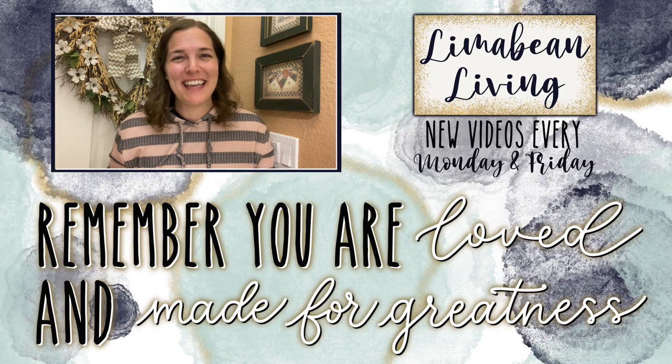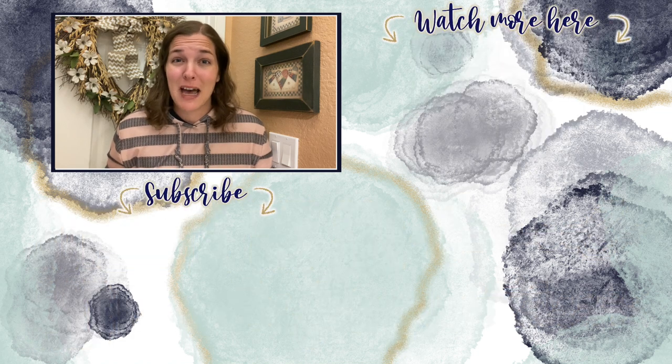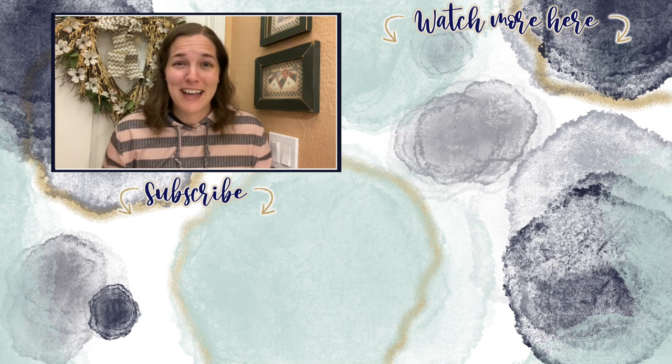You've made it to the end of the video! Every Monday and Friday you can find motherhood and lifestyle content on this channel — yummy recipes, easy DIYs, mom hacks, cleaning and organization, or a combo of everything. You are loved and you are made for greatness — I'll catch you in the next one.